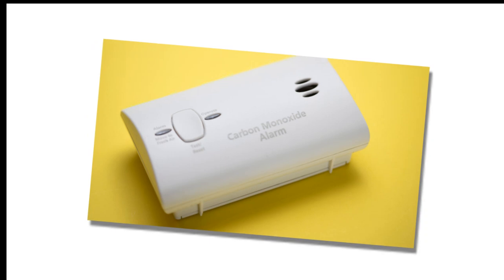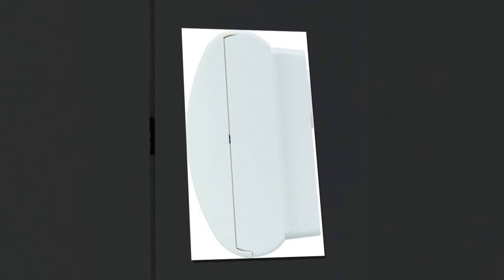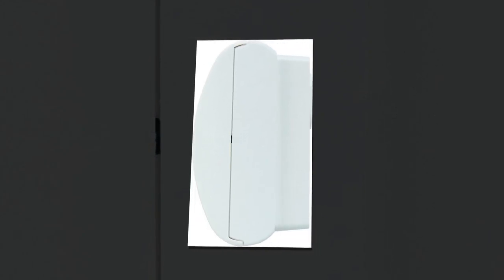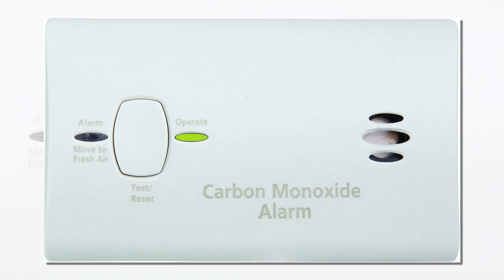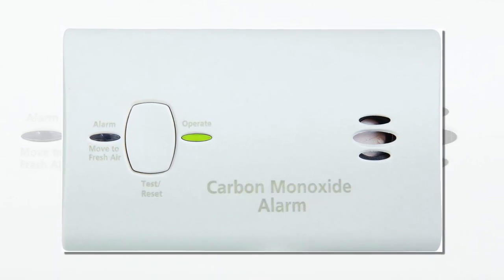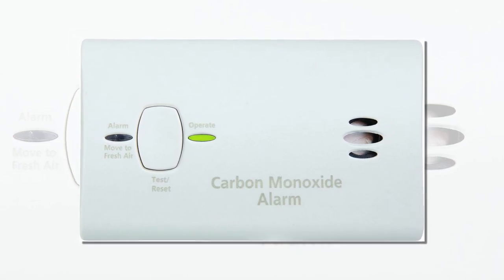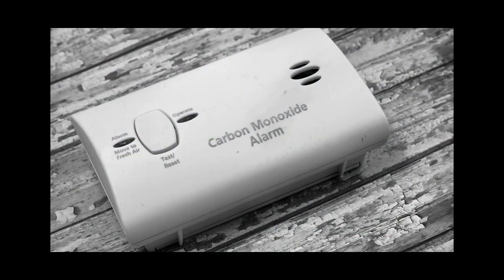Kitty Carbon Monoxide Detector Beeping — it might just be saving your life and your vacation pancakes. Let's face it, when most people hear a sudden beep, beep, beep in their home, they either think the microwave's mad again, or their smoke detector is throwing a tantrum. But when it's the Kitty Carbon Monoxide Detector beeping, it's not just making noise. It's potentially saving your life, with flare and LEDs, no less.